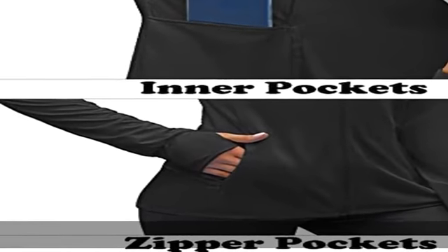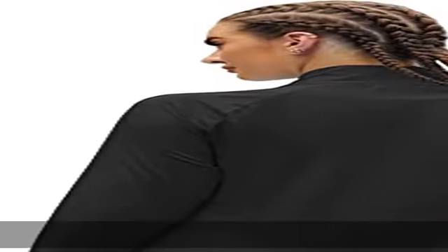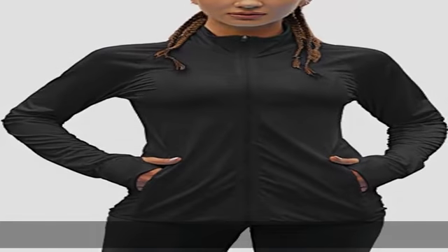This soft and comfortable top for women is perfect for running, hiking, cycling, walking, fishing, yoga, swimming, golf, jogging, or other outdoor activities. SPF protection — women's sun protection shirt is loose enough to wear a t-shirt underneath if you like. This jacket with zippered pockets can protect your arms from the hot sun.